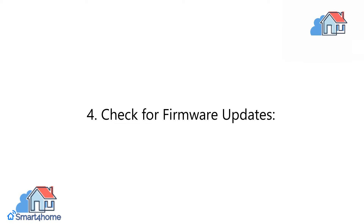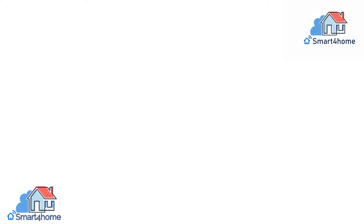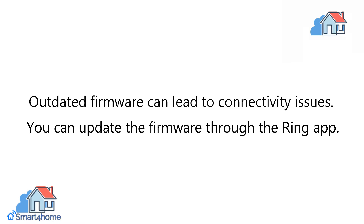4. Check for firmware updates. Ensure that your Ring Doorbell has the latest firmware updates. Outdated firmware can lead to connectivity issues.